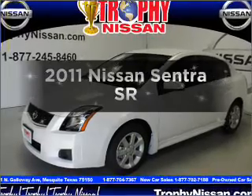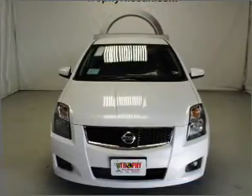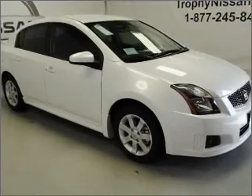Presenting the 2011 Nissan Sentra. Everything you need under one roof with this great vehicle, with an efficient four-cylinder engine that responds smoothly to its automatic transmission.